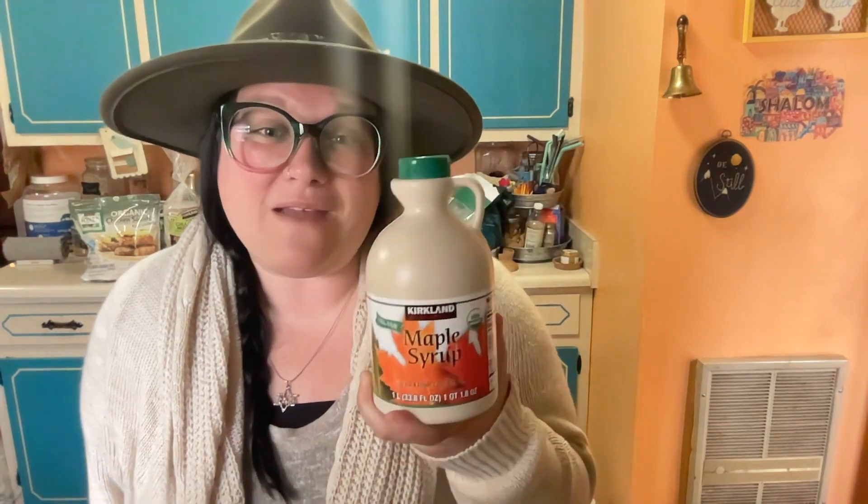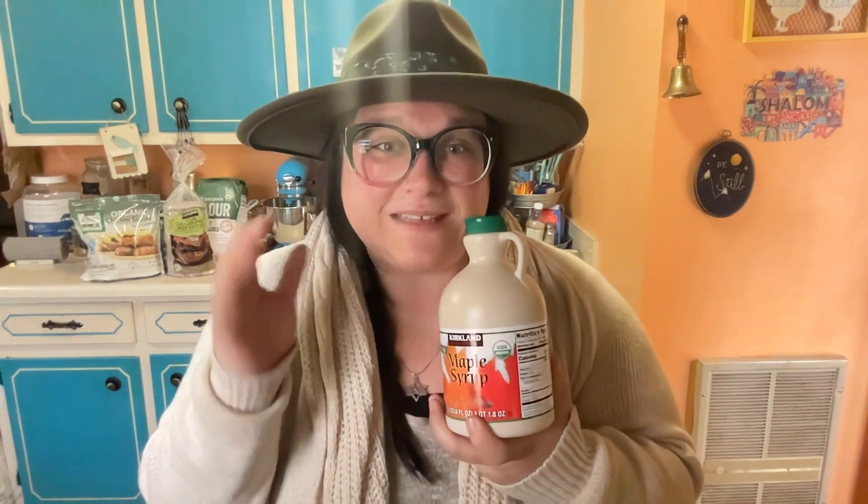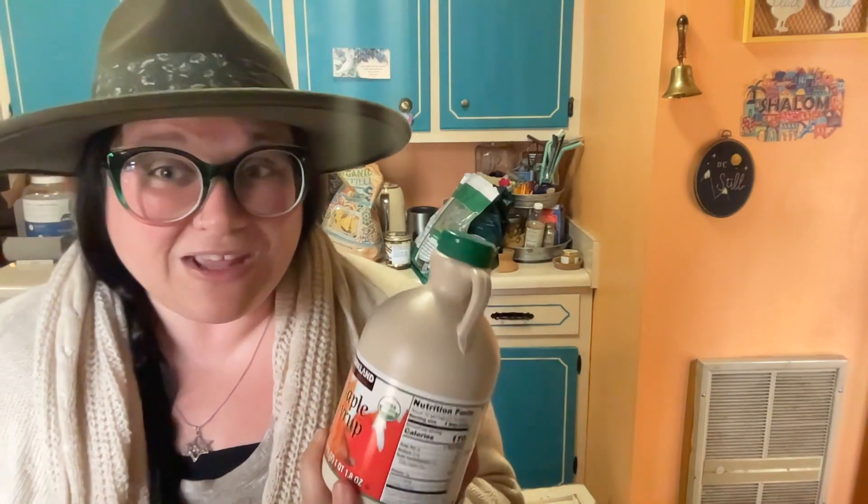Here are two more staple items we do not leave Costco without. First, organic black beans — I think it comes in a bulk pack of about 12 cans. I'm the only beans I like being black beans, and they go great on nachos, in soups, and all kinds of dips. The other is Costco's organic maple syrup — it's such a good deal. Locally it's ten to twelve dollars for an eight-ounce container and not even organic. I use it as a natural sweetener in coffee, in baked goods, and I usually buy four of these.